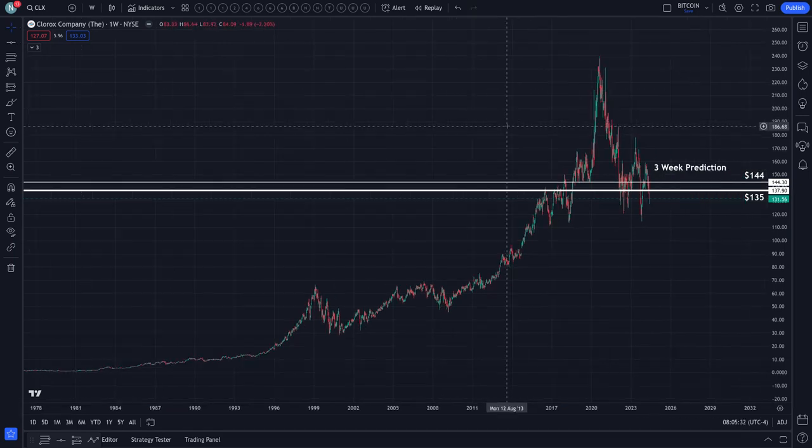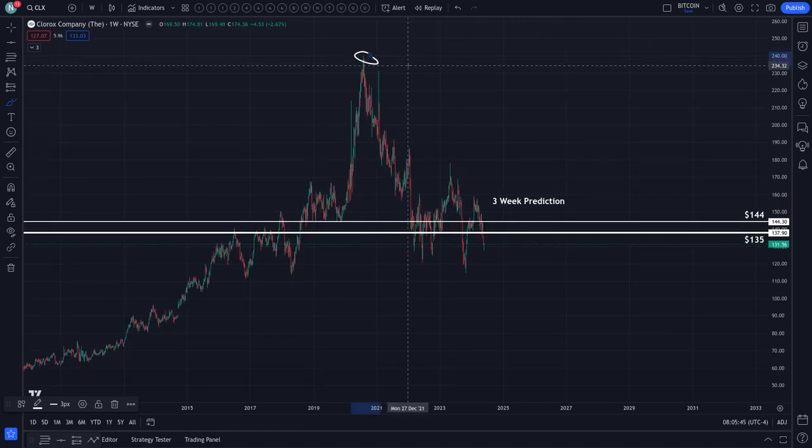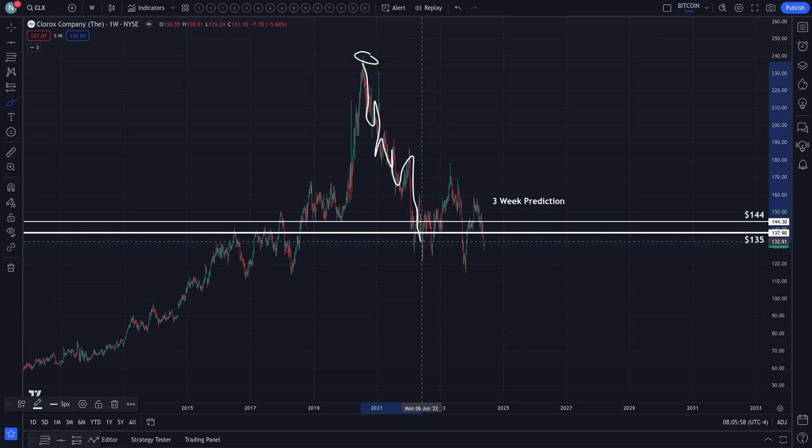We do have lower price targets for Clorox. If you zoom in, right here at the top — August 2020 is when, at the highest point, Clorox reached as high as $237. Ever since that level, it has been walking down the stairs. Clorox has not been making new highs — it's only been making new lows — so we're looking for an entry to bet against this market. The bullish thumbnail is not clickbait; we are looking for a move higher over the next three weeks, followed by a move lower.